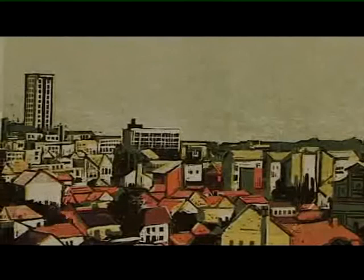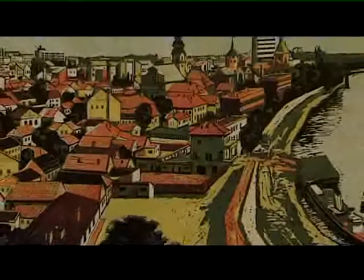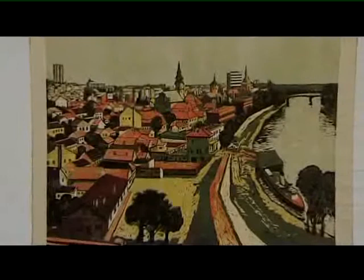Az ő mestere a főiskolán Fónyi Géza volt. Festő-grafikusnak tanult; a képtárban, az állandó kiállításon, őrzünk tőle nagyon szép képeket. Az egyik egy műterem-belső, a másik pedig egy tabáni táj, tabáni kép az agyagával és a tabáni házakkal. Ez a képe az életművének egy jelentős sarokköve, hiszen az általa készített linómetszetekből teljes mértékben kiemelkedik.